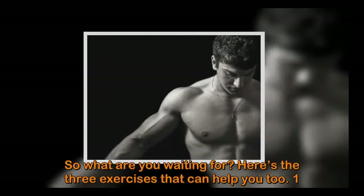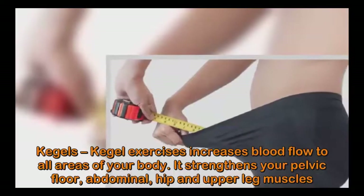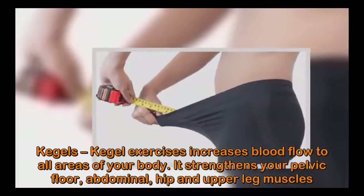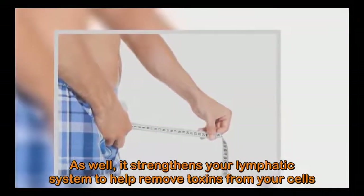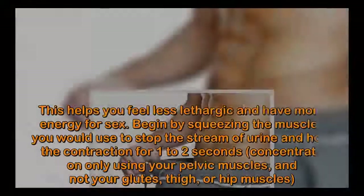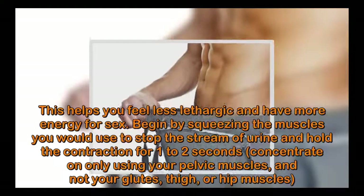So what are you waiting for? Here are the three exercises. Number one: Kegels. Kegel exercises increase blood flow to all areas of your body. They strengthen your pelvic floor, abdominal, hip, and upper leg muscles as well. They also strengthen your lymphatic system to help remove toxins from your cells.